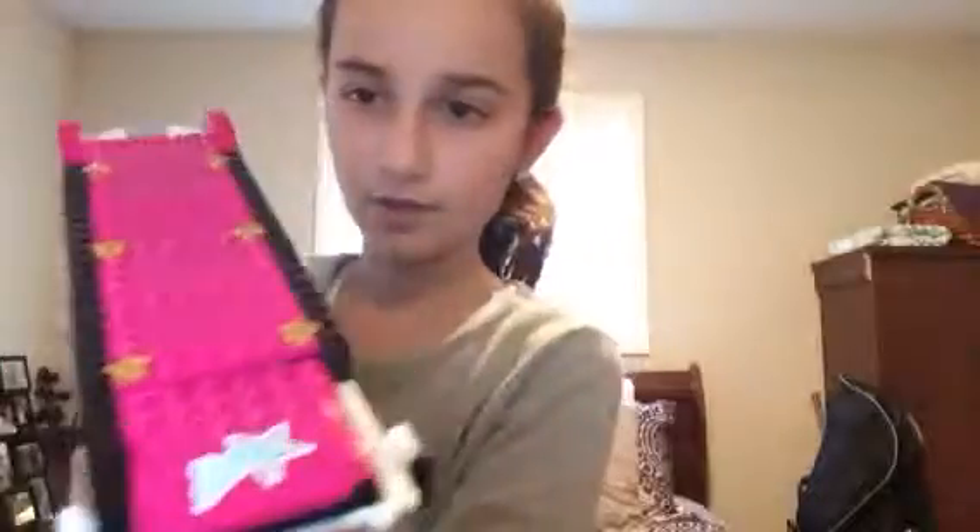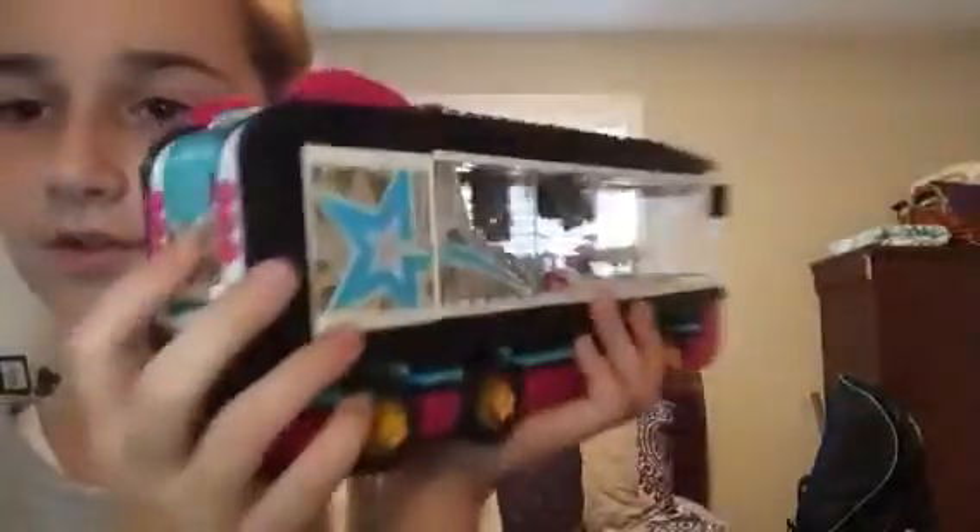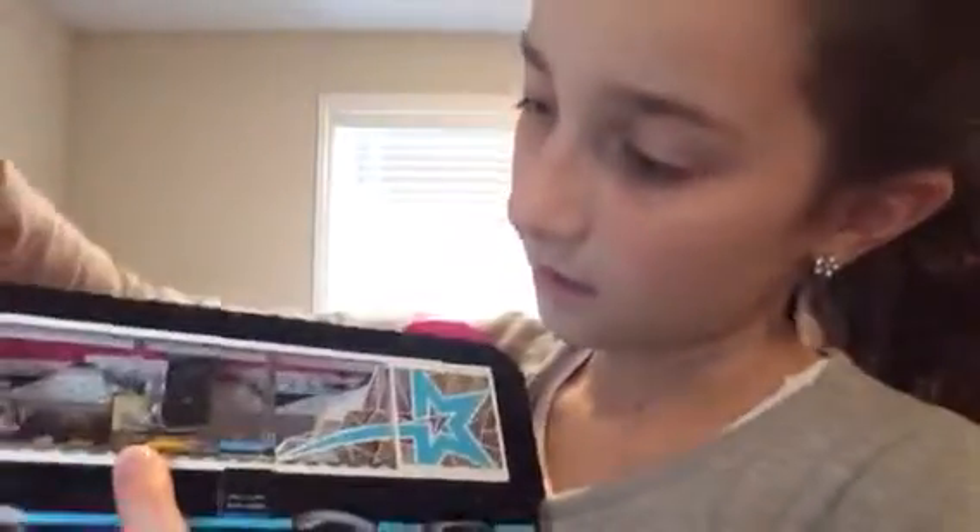On the outside of the bus there are some stars, it says Libby on the top, and there are wheels with stars on the side. On the back there's some detailing and a star design. It's really cute overall — this is such an awesome set!